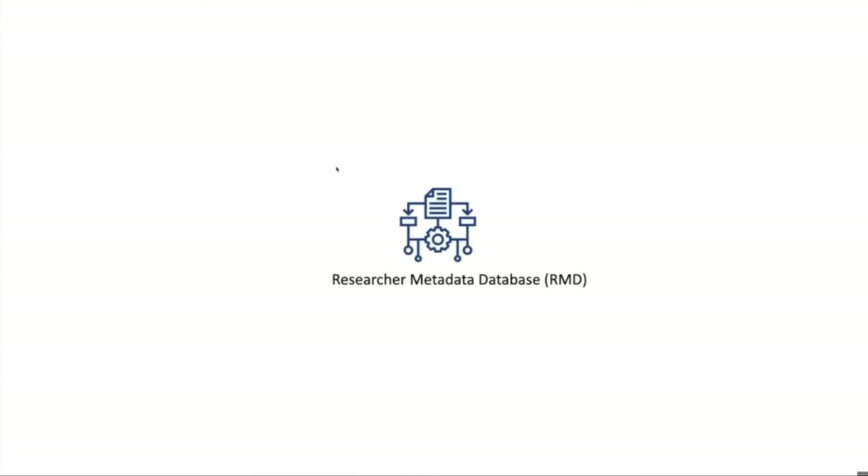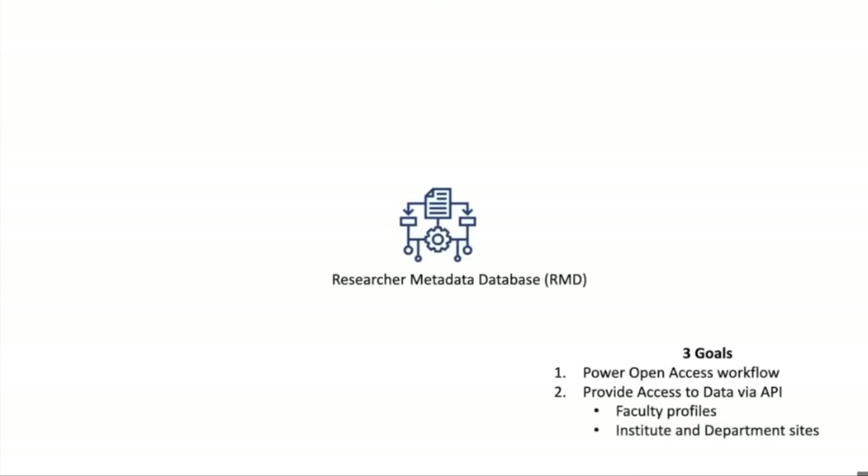We wanted this application to be able to repeat its process of importing data on an annual basis. We want to be able to work on data analysis more than data aggregation — this is something we frequently overlook, but it's a critical aspect. Some of the other goals: we wanted to aggregate data from enough sources to use it as the data backbone of our open access workflow, provide access to the data via an API to help units on campus with faculty profiles or institute and department websites, generate administrative reports for common questions asked by other departments or administrators, and repeat the process of aggregating data so we could do this every year.